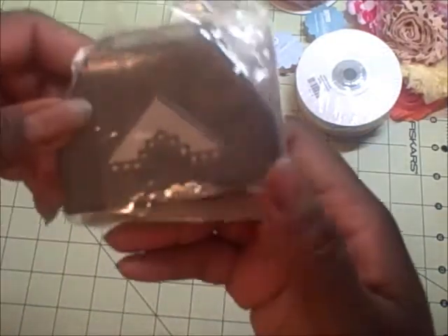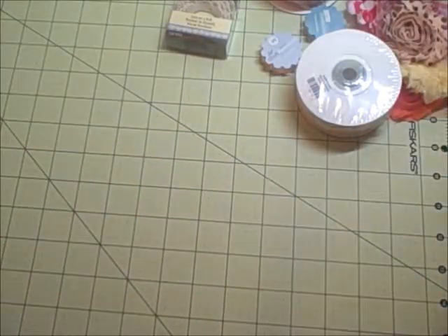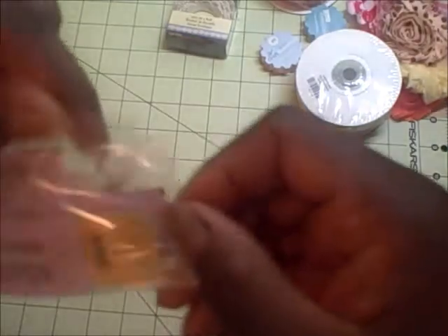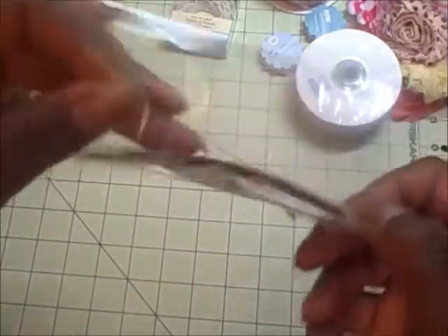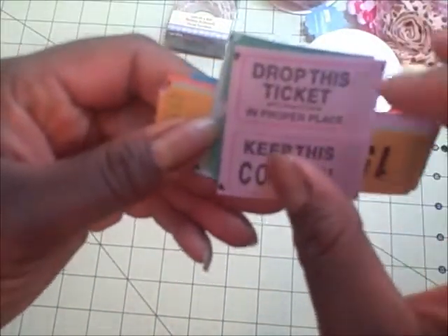A cute corner punch from Stampin' Up — it has little hearts in it. There are bags of tickets, various tickets that I can use on things, which I will put to good use.